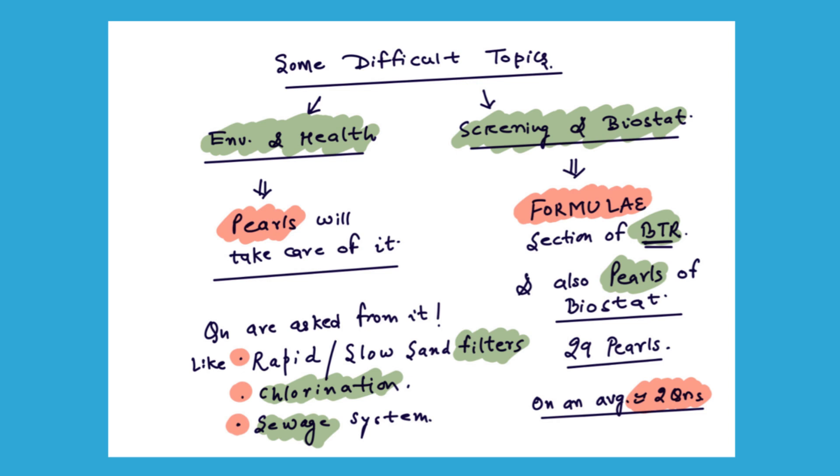For screening and biostat, do the formula section on BTR and at least the Pulse biostat section. I would suggest not giving excessive time to biostat, as questions coming will generally be simple to moderate in difficulty and will be covered by your rapid revision and PYQs. On average, only two or fewer questions come from biostat, so if you are struggling with it, don't worry — focus on other topics properly and cover the sources mentioned.